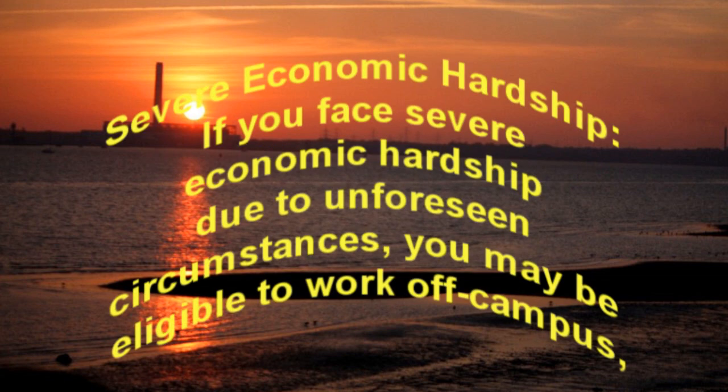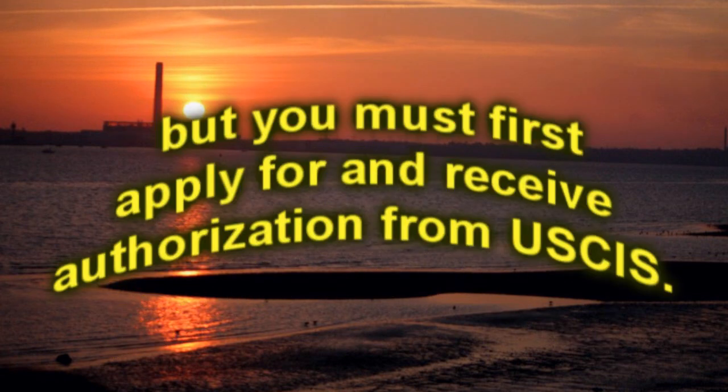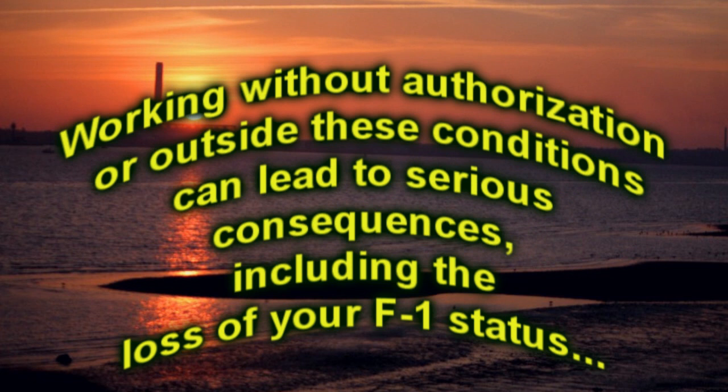Severe Economic Hardship: if you face severe economic hardship due to unforeseen circumstances, you may be eligible to work off-campus, but you must first apply for and receive authorization from USCIS. Working without authorization or outside these conditions can lead to serious consequences, including the loss of your F-1 status.